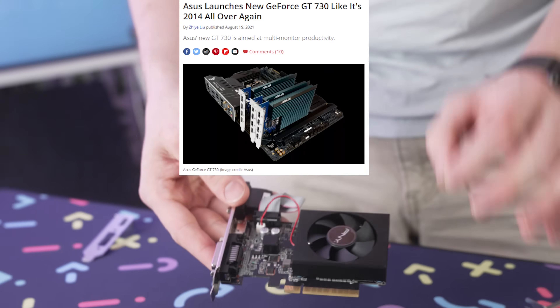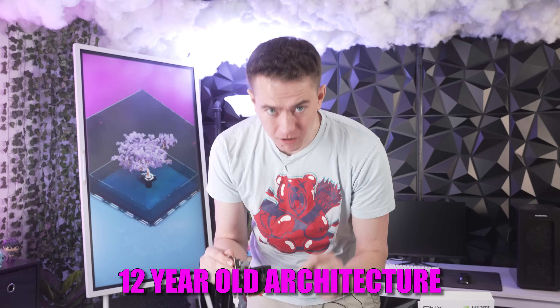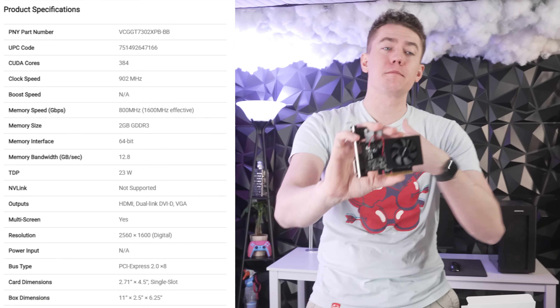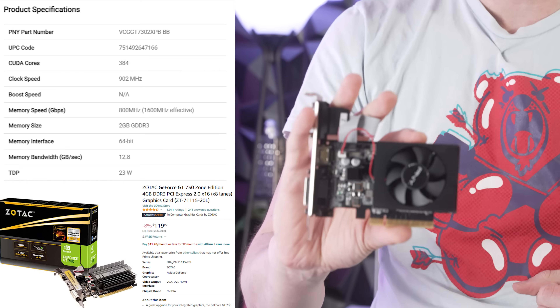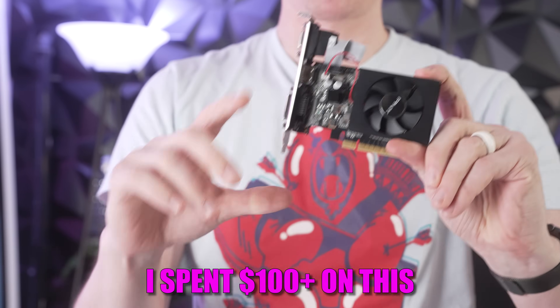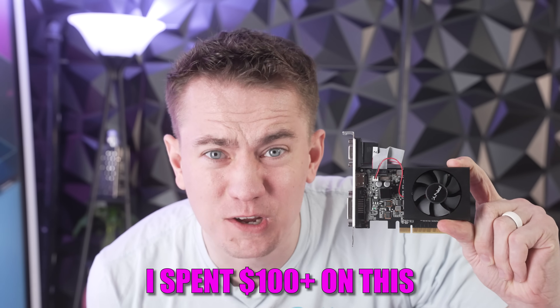The GT 730 has actually been re-released by several companies. This is actually a brand new graphics card that you can buy right now, but it's based on a 12-year-old architecture. Kepler is the name of what's on this chip and it is ancient at this point. This specific model has two gigabytes of VRAM, though they do ship ones with four gigabytes of VRAM. I am not expecting much — and need I remind you, I spent a hundred-plus dollars on this.